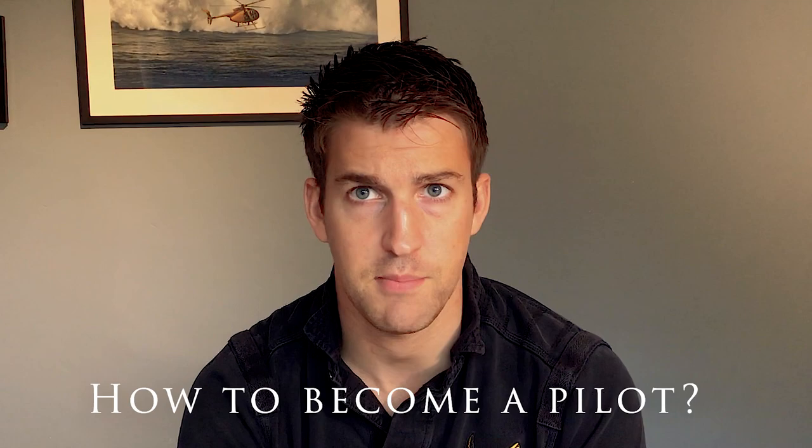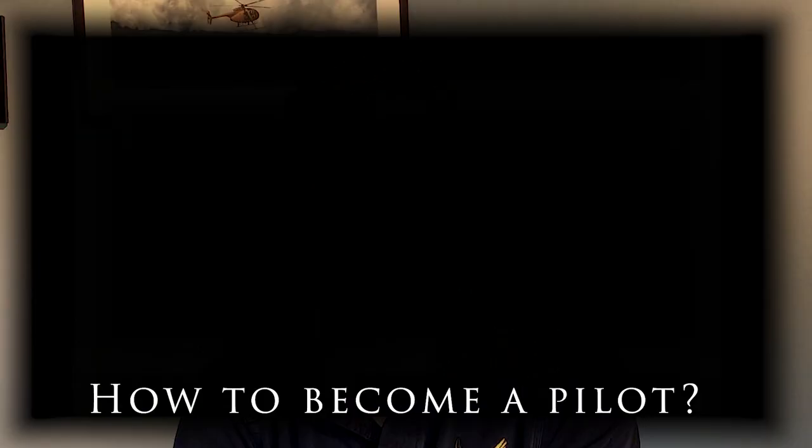Hello YouTube and welcome to another AB Helicopters video. Today we're looking into becoming a helicopter pilot. You may have seen a helicopter fly over, watched one of our videos, or even seen a helicopter up close, perhaps even being a passenger, and thought: how do I get to fly one of those? Well, stay tuned.